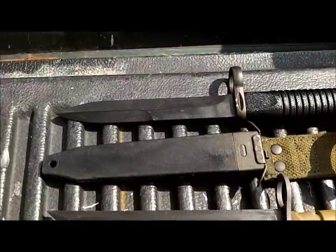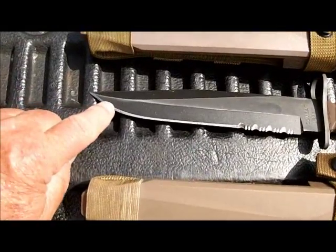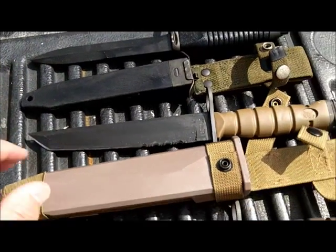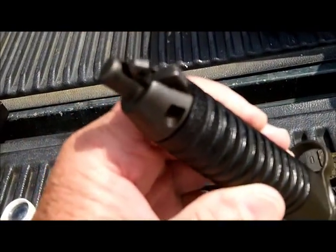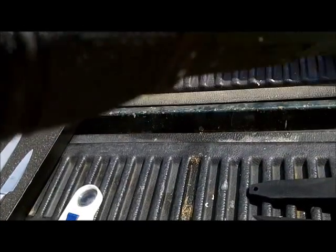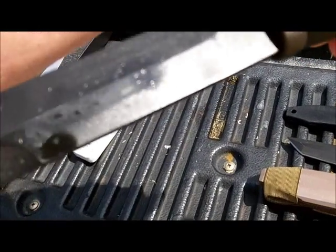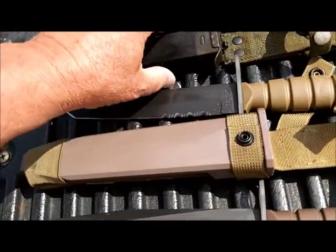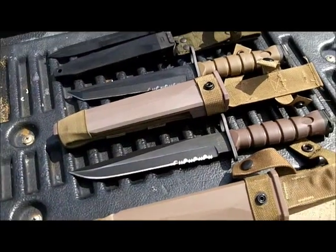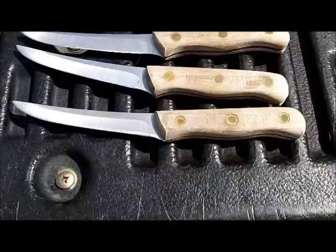Here are the K-Bars and the bayonet. I'm not going to do these until tomorrow. Drop point, tanto, bayonet — dull on both sides. I'm not sure what kind of bayonet it is, but I like it, it's pretty cool. I can't see any marks on it anywhere to give me an indication. Six Chicago Cutlery steak knives and a KitchenAid Santoku.